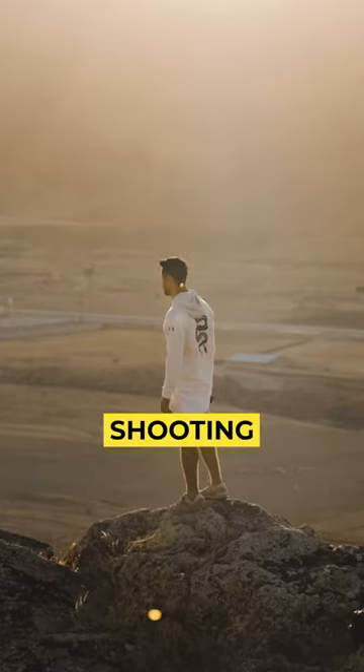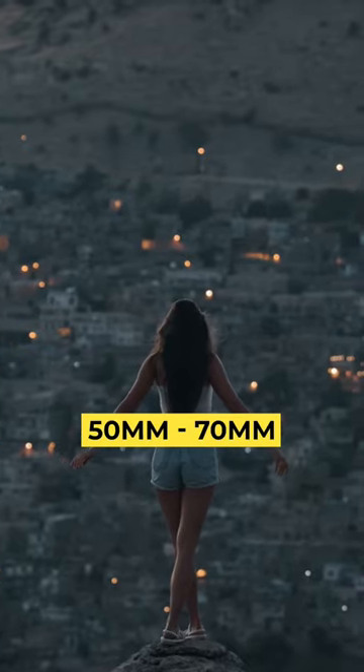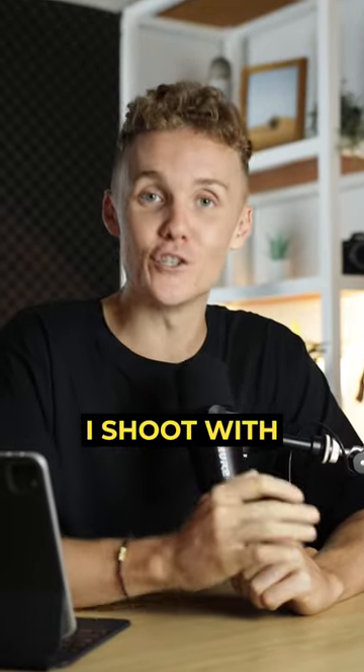While this isn't a setting, I enjoy shooting tighter, between 50 to 70 mil, as I much prefer that look. And those are the settings I shoot with.